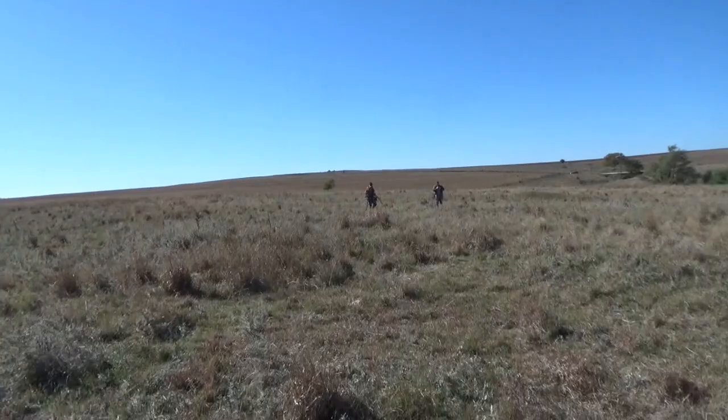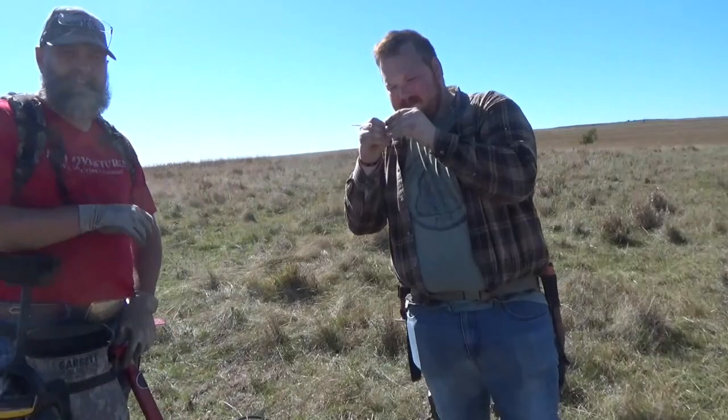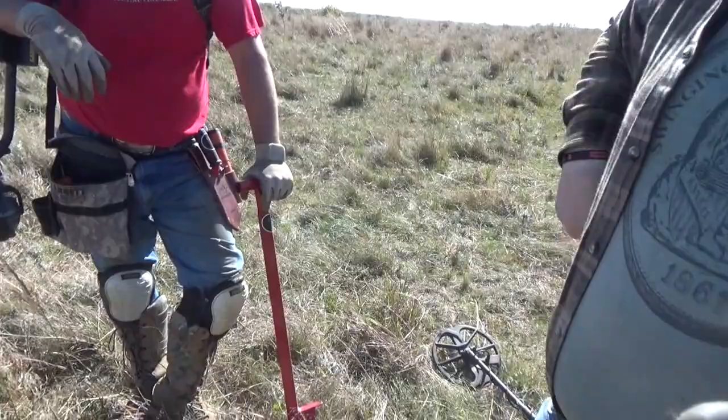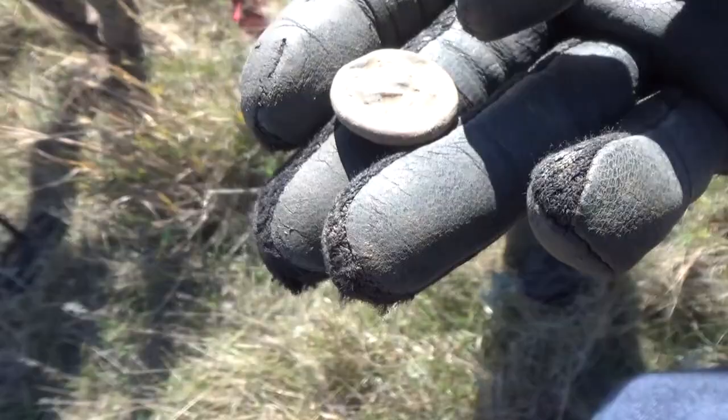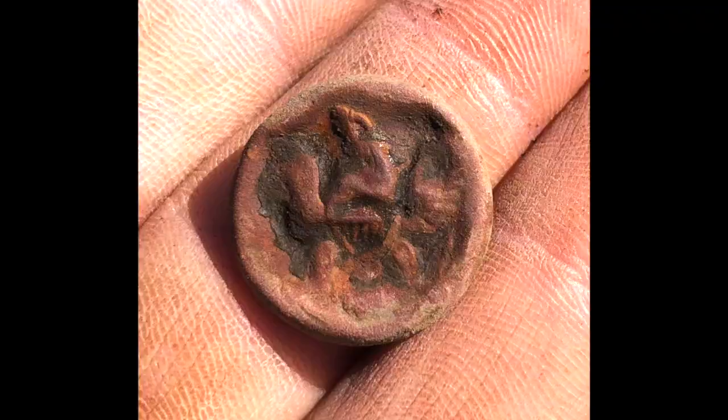We're on the west side of the crossing now, and Garrett's saying he's got an eagle button. Might be just a general service — just don't know. I think it's just a general service. Still, it's better. Oh yeah, that's awesome. That's a good one. That's a large one — it's a coat size. Yeah, I think that is just a shield there. I'll take it. It's still awesome, man. It could have gotten run over by a wagon or something. That's cool.